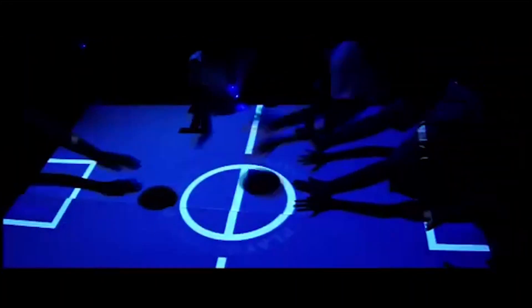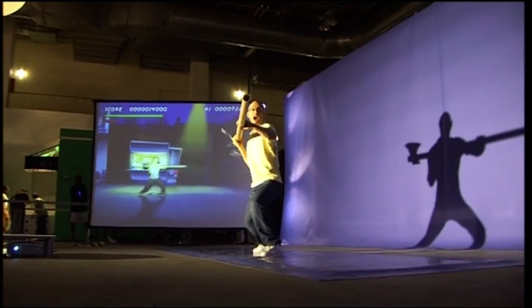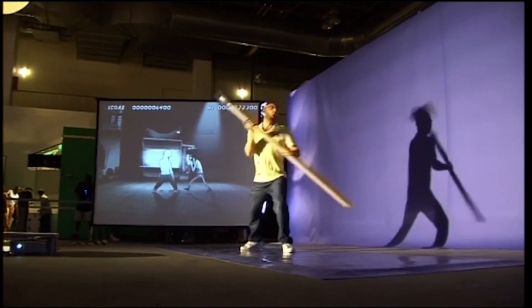As soon as I got through the doors it was apparent that a big theme this year was video games, and most of my first morning at the show was spent hogging what has to be the best interface ever for a fighting game.